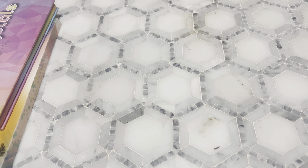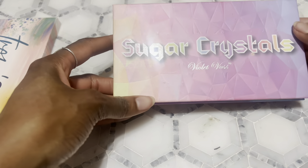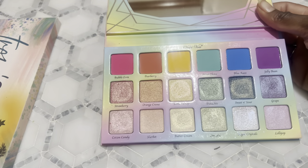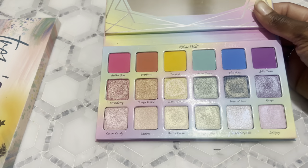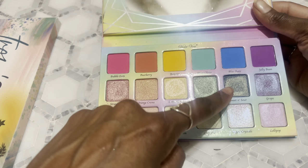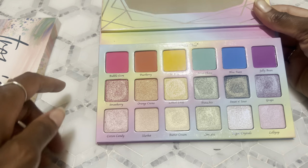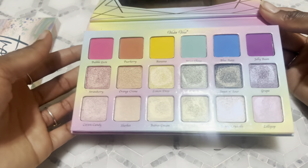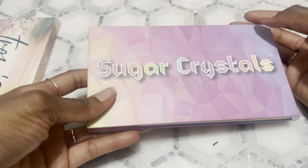Next I have Sugar Crystals from Violet Voss. I recently did a look with this alongside another palette — I think alongside the Sugar and Grunge palette — and it looks stunning. I've used this a couple of times this week, putting another shimmer on top, and it looked stunning. I love the color and formula of this palette. I feel like Violet Voss doesn't get as much hype as it used to, but that doesn't mean it has any less quality.